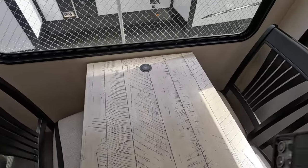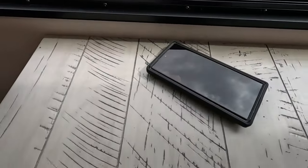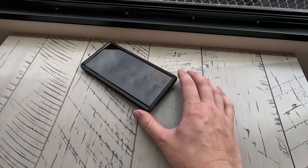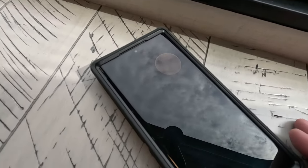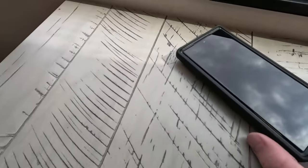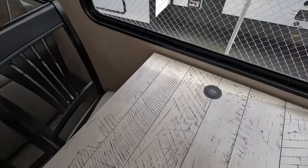I have a thick case on, so I don't know if it'll work, but we'll see. There it goes — charging. Fast wireless charging. That's what it says on my screen, so that's cool.